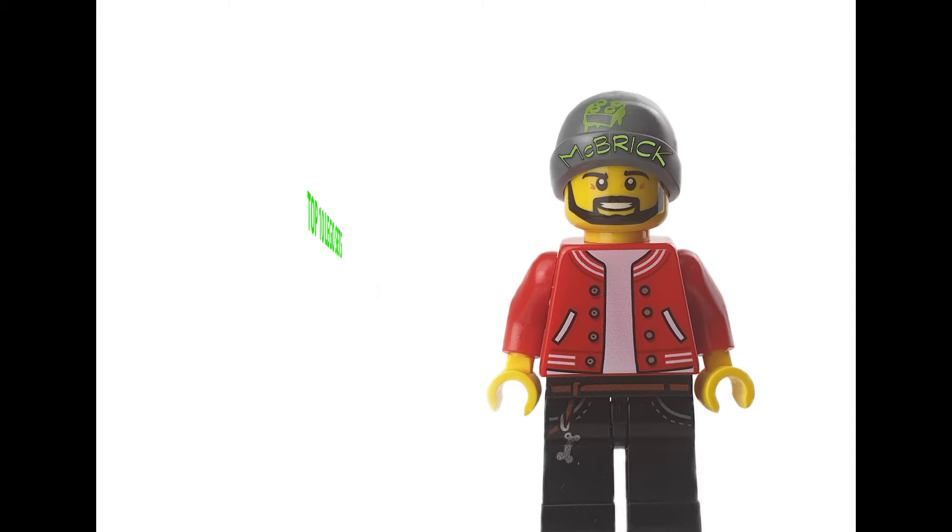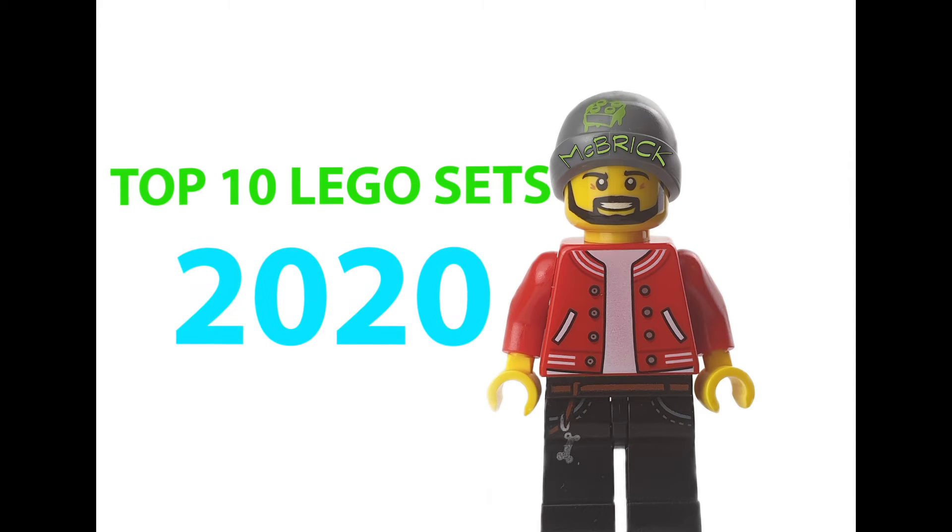Hi guys, Brick McBricksworth here. I'm going to go through my top 10 Lego sets of 2020.